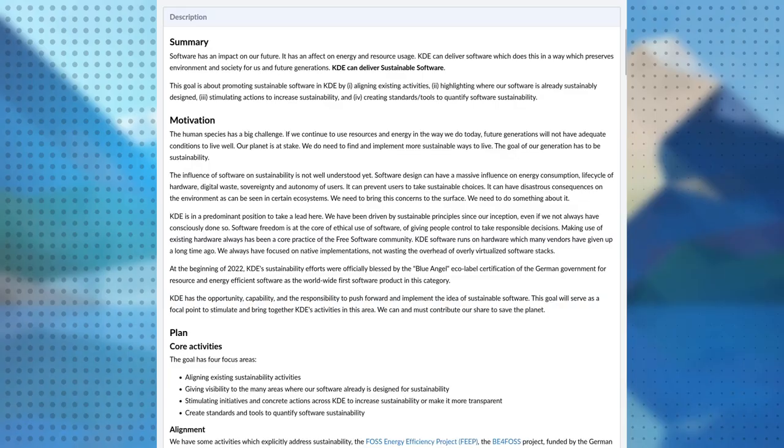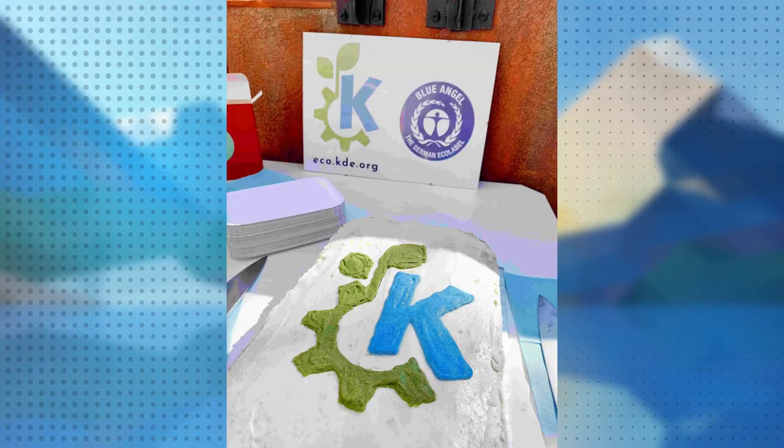Then we have sustainable software from an ecological point of view, which was already underway. In fact, Okular was awarded the Blue Angel certification as an eco application, which is also pretty cool. Work probably won't stop there — at Academy we even had a cake with KDE Ecology on it to celebrate.